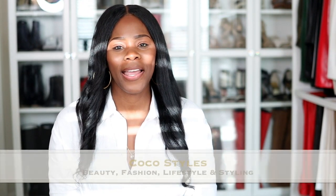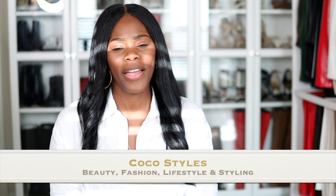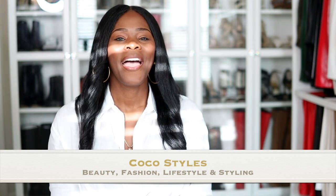Luxury online shopping that's affordable — welcome back to my channel, it's your girl Coco Styles. On this channel we talk about beauty, fashion, lifestyle, and styling. I'm going to get into four different places that I love to shop as a tall woman. These places don't necessarily cater to tall women, however I tend to find really nice pieces when I'm really searching for something I want.